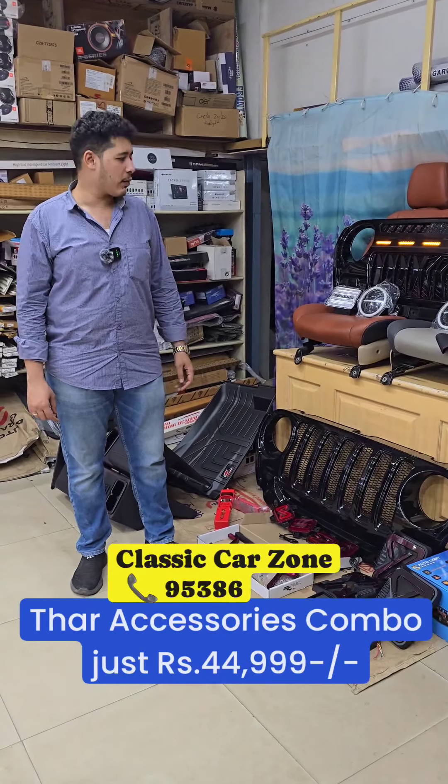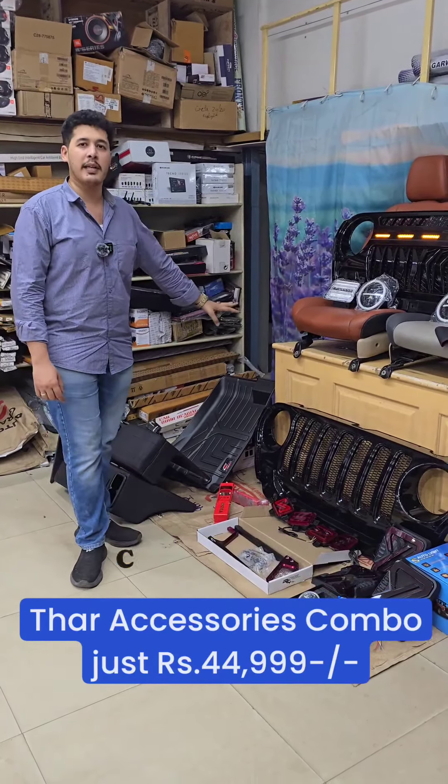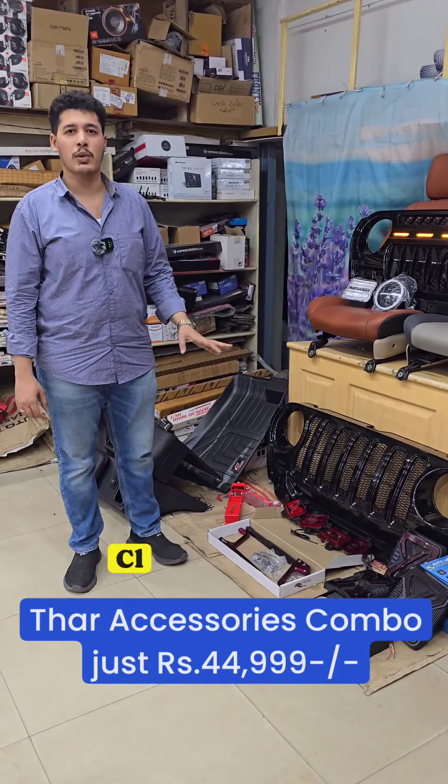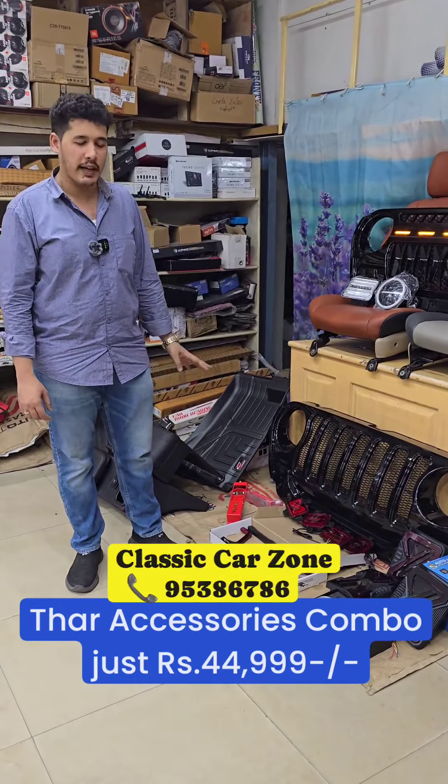Hello friends, welcome to Classic CarZone. Now you have to take a look at our new TAR. This is the last video post. This is the response to all your customers. This is the combo of TAR.